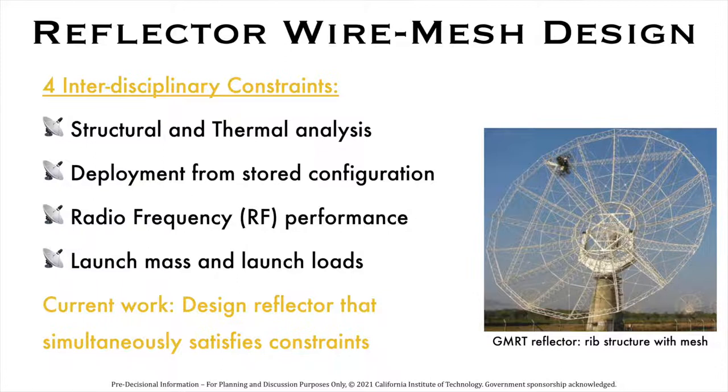During NIAC Phase 2, we are designing the reflector wire mesh to satisfy the following interdisciplinary constraints: structural analysis to prove that the stored mesh will survive launch; analysis to show that the 1 kilometer diameter mesh will deploy properly from the stored configuration; structural thermal analysis to prove that the deployed mesh will survive lunar loads and temperature changes; and RF analysis of the mesh to understand its RF performance. We might use a GMRT-style ribbed structure for LCRT's mesh.